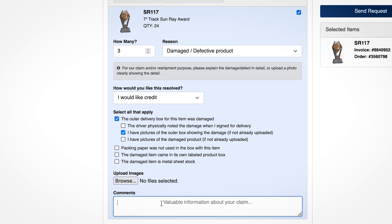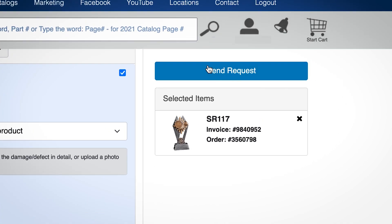Once you are finished, click the send request button in the top right-hand corner of the page. Our Quality Assurance team will soon contact you with information regarding your request.